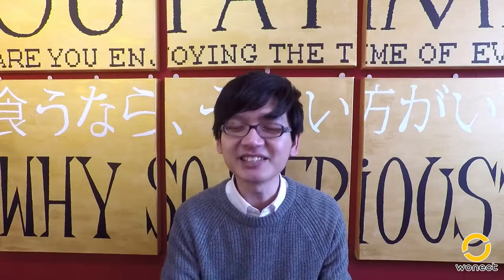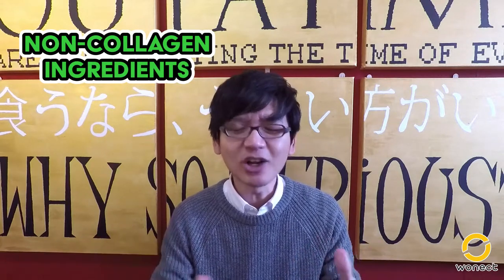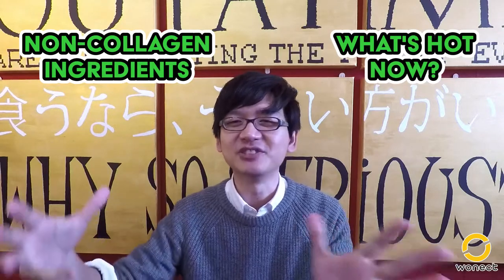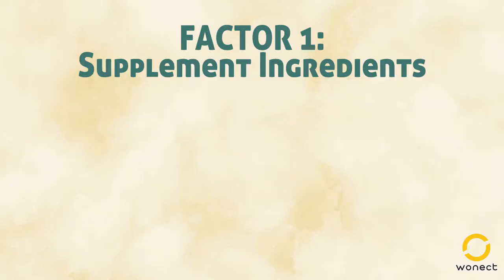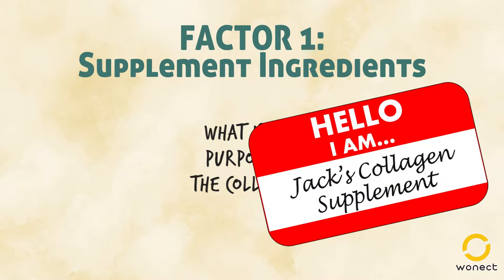One way is to look at the ingredients other than collagen for additional benefits. And two, taking your choice and comparing it with your peers. If we decide to look at non-collagen ingredients, then we are going to look at what the collagen supplements are made for. Most brands create their products with a certain concept in mind, and thus use certain ingredients to achieve that goal.